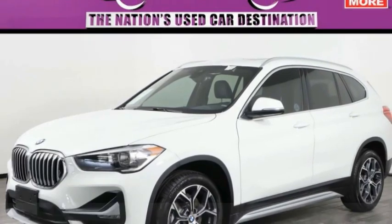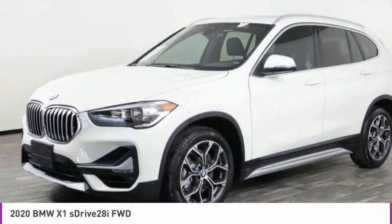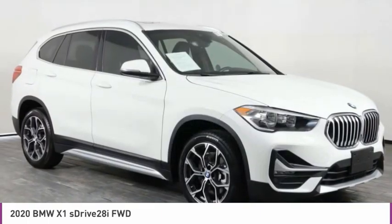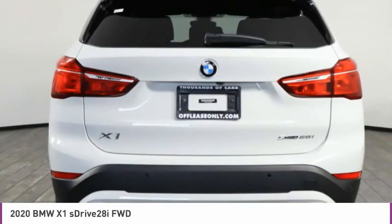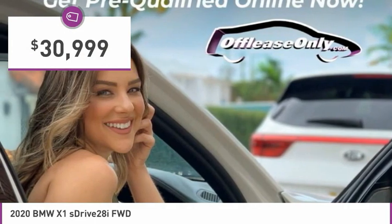Love the 2020 X1. Based on the BMW 3 Series, the X1 is a compact crossover SUV. Slightly smaller than the X3, the X1 gives you all the refinements, power, and style of other BMWs in a slightly smaller, sporty, and easy-to-navigate option, and is priced below $35,000.